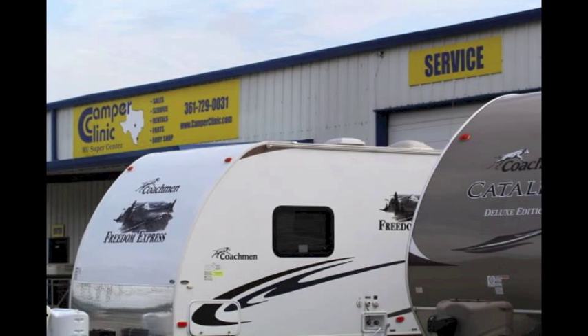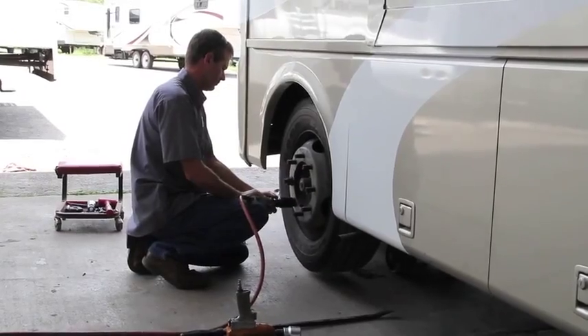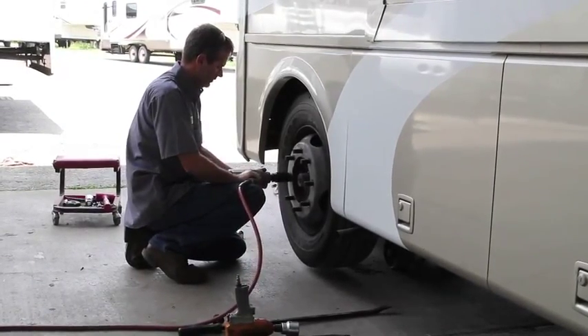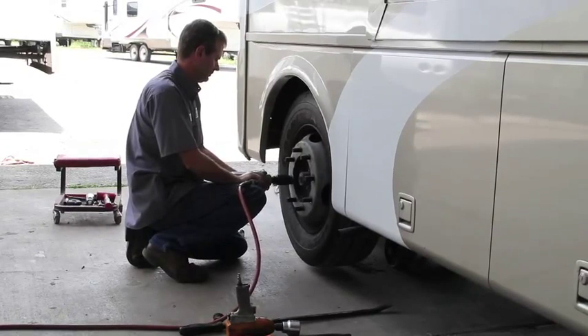You can count on Camper Clinic to be there for the long haul for all your service and maintenance needs. We've got a very good service team. We've been working diligently over the last few months to totally overhaul our service department. We've got new people working in here. We've gone to great lengths to try to improve our service because we want to be able to say that we are number one in service in South Texas.